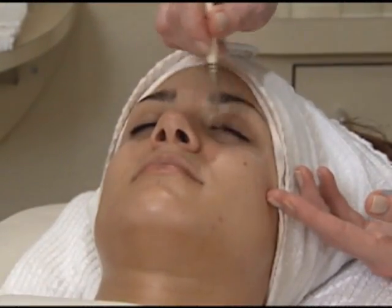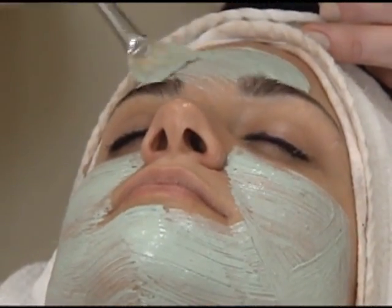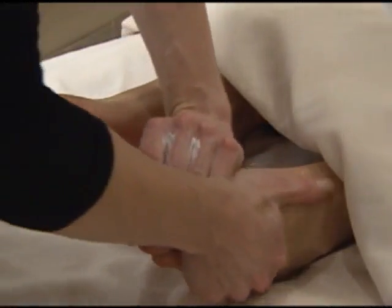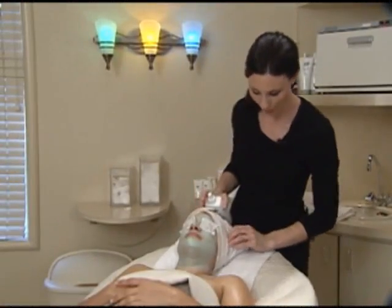Now I'm going to put an eye cream on you and then we'll put the mask over that. While the mask is setting, we do a hand and a foot massage.